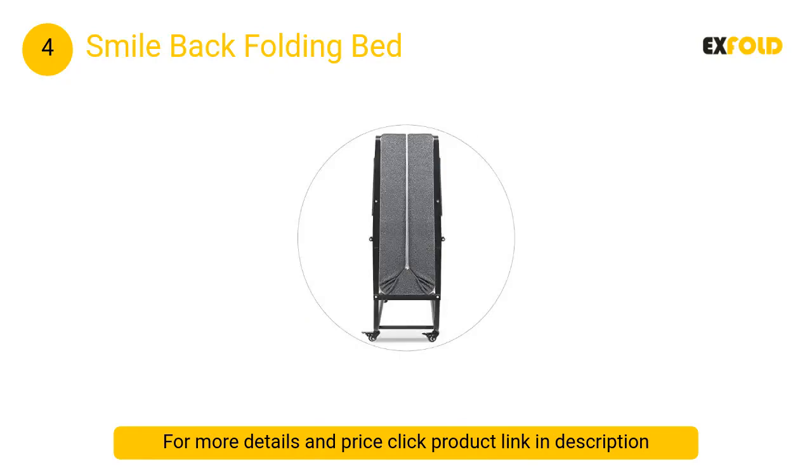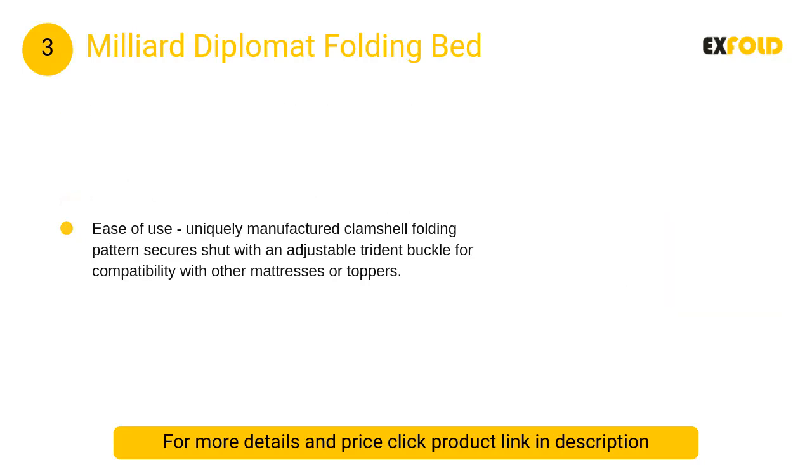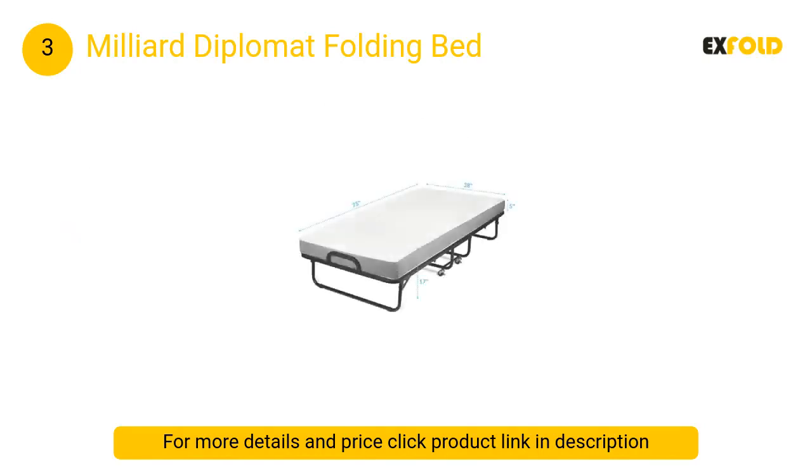At number 3: Milliard Diplomat Folding Bed. Features a full metal folding bed frame with four extra durable legs that include a locking brace for your safety, and a unique wire lattice base that ensures no sagging at all.